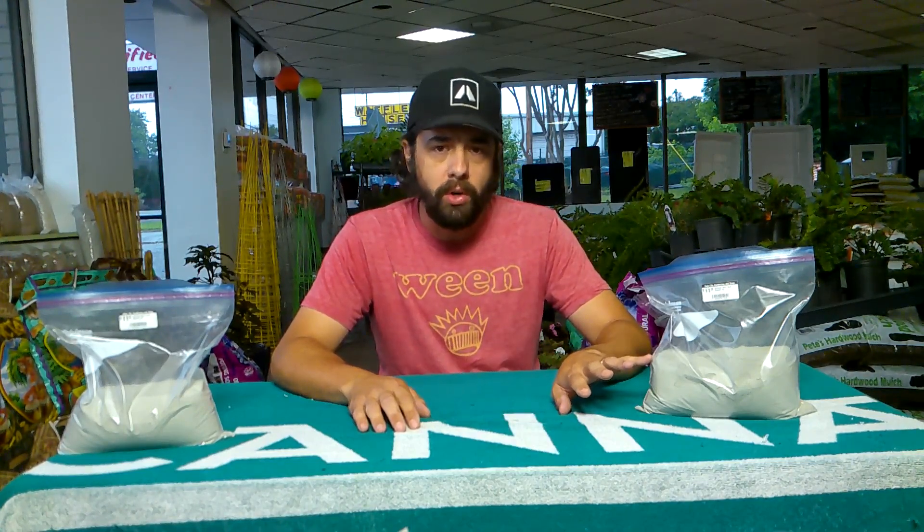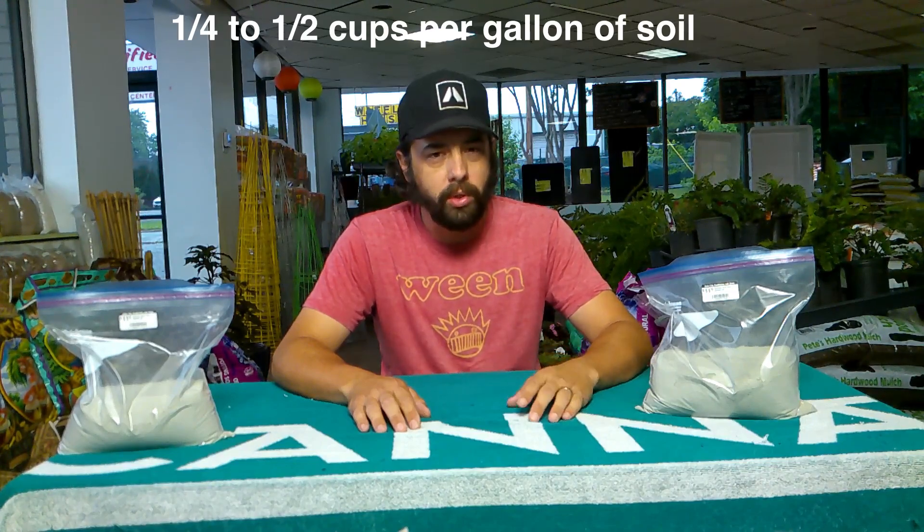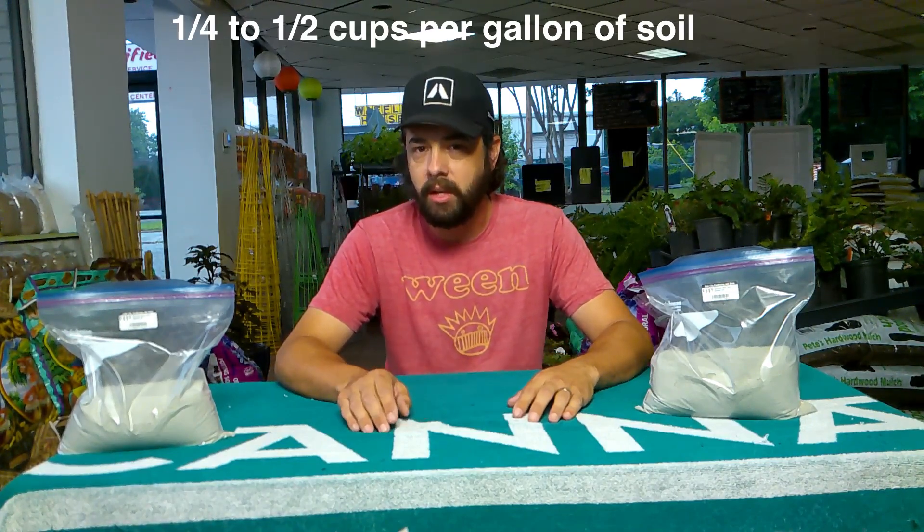Now with basalts, you're going to use them at a dosage of between a quarter to a half a cup per gallon of soil that you're using. So in like a raised bed, it's something that can easily be mixed back into your soils. You just have to figure out what your soil capacity is versus how much you're going to want to use.